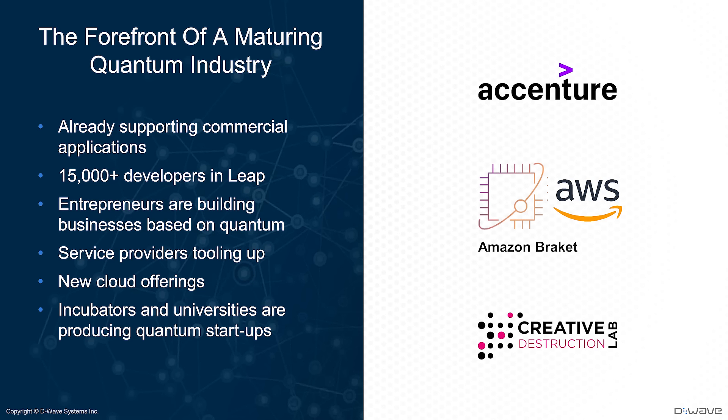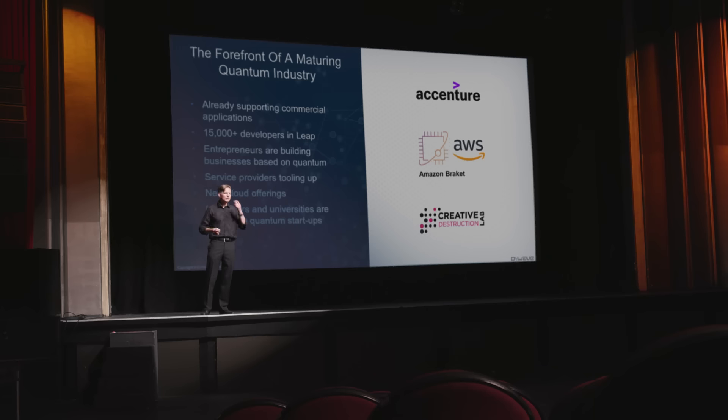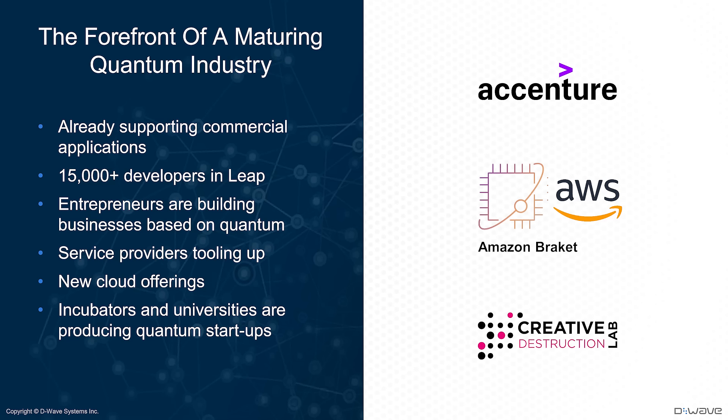Today I'll be talking about the LEAP quantum cloud services and our quantum application environment, taking a larger view of how the Advantage system in LEAP is at the forefront of the industry's maturation and how businesses are using it to bring value. Quantum computers have begun supporting commercial applications, and that's having a ripple effect throughout our economies. There are 15,000 developers currently enrolled in LEAP, participating in our community, learning new programming skills, and getting involved in what quantum computers can be useful for.